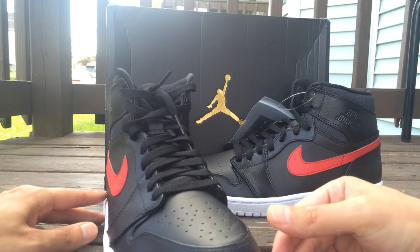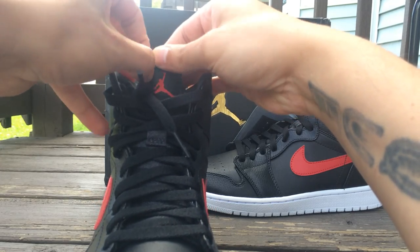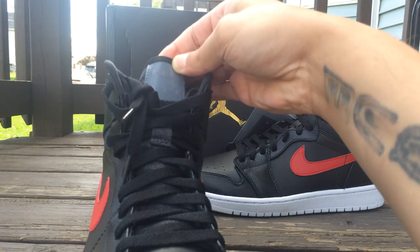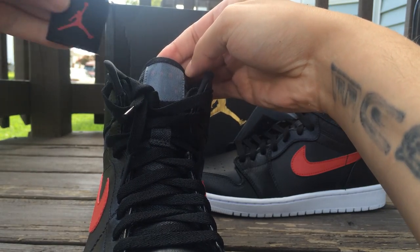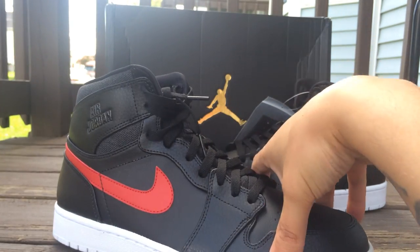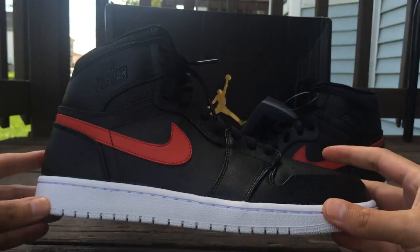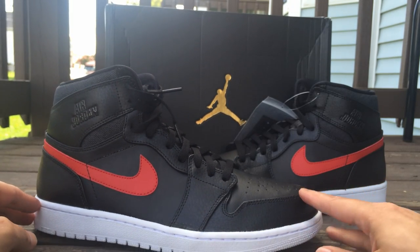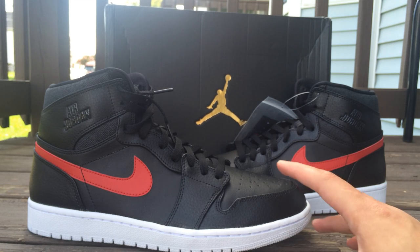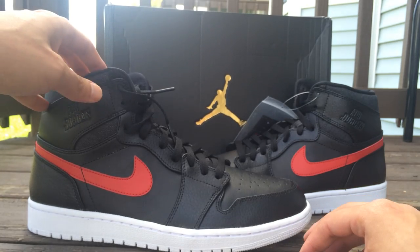The tongue, as you guys can see, you can peel this off — it says 'Rare Air' on the tongue. You can put it back on. Underneath is just simple. These remind me of the Jita ones — I also got those. The craftsmanship, the materials, and everything on these are really good quality.